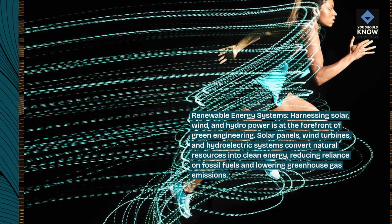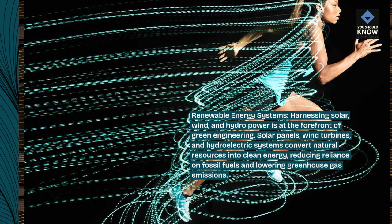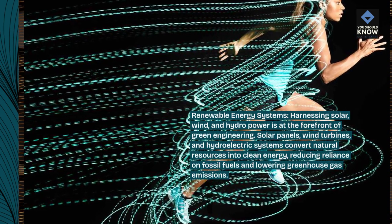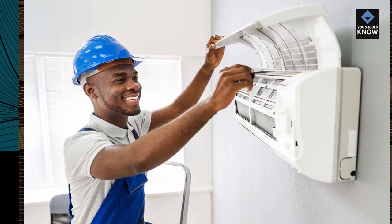Solar panels, wind turbines, and hydroelectric systems convert natural resources into clean energy, reducing reliance on fossil fuels and lowering greenhouse gas emissions.